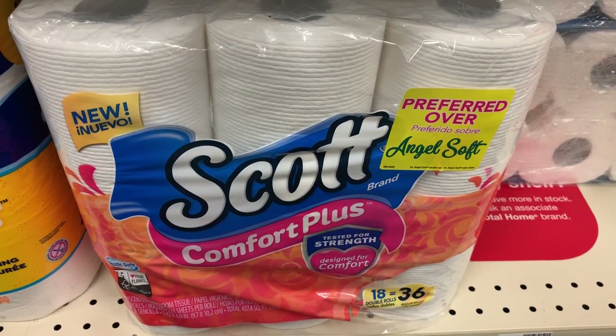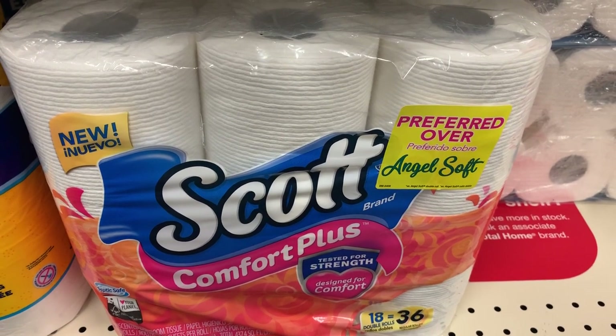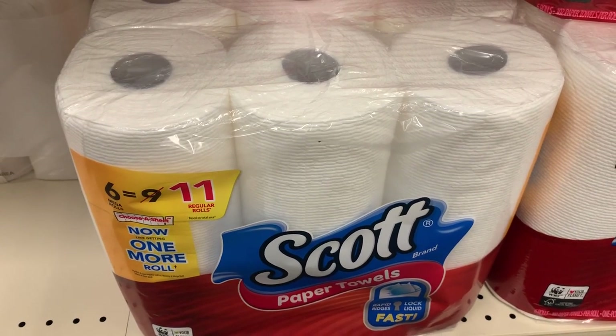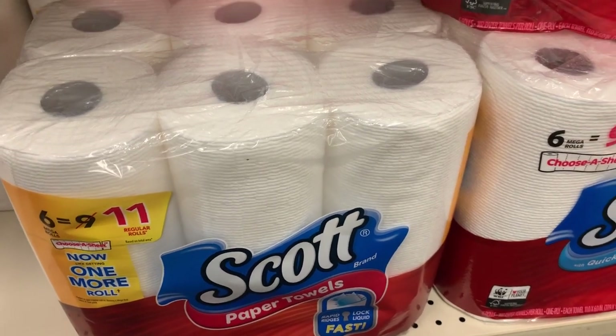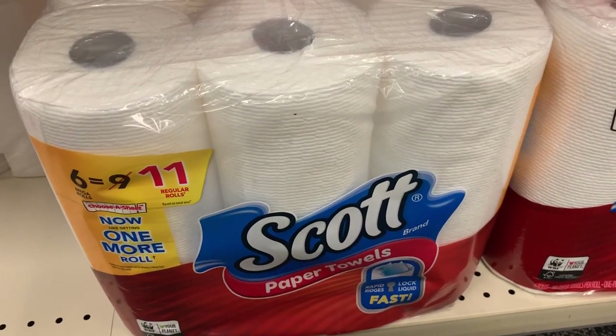Scott products are spend $20, get a $5 Extra Buck this week. It's not the best deal, but good if you need paper products in a pinch. Grab two Scott 12-to-18 roll toilet paper packs at $6.99 each, plus one 6-roll paper towel for $5.99 — total $19.97. Use the 50-cent coupons for each product from the 1/6 SmartSource to bring it to $18.47, then get back a $5 Extra Buck — final price $13.47, or $4.49 each.